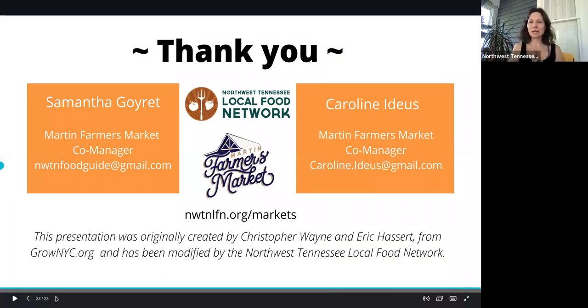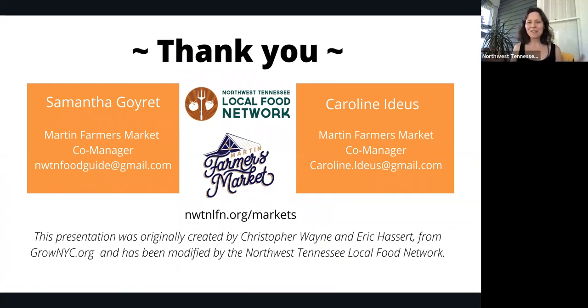Hopefully this helped you get in the mindset of farmer's market season that's about to kick off and we are very excited. Caroline Ideas and I serve as co-managers to the Martin Farmer's Market, but we also run the Northwest Tennessee Local Food Network, which is here to help support your farmer's market and any vendor information. We do a lot of farm-to-school programming, always looking for locally sourced goods to nourish our children and their connections with local food. I also wanted to thank Christopher Wayne and Eric Hassert from GrowNewYorkCity.org because we used their slides and modified them for our region. Thank you all very much for joining us today. Have a wonderful day and happy farmer's market season!